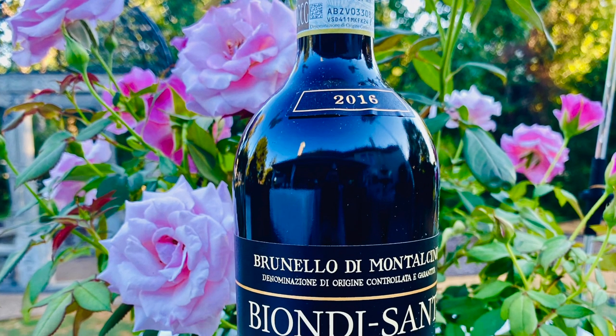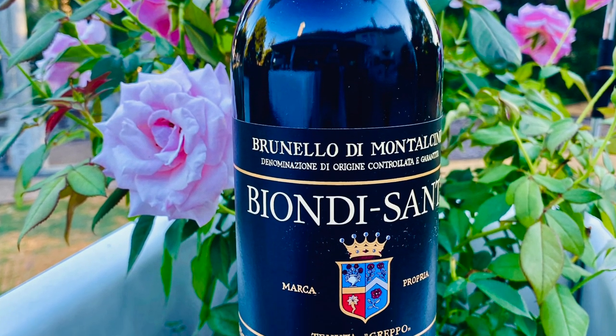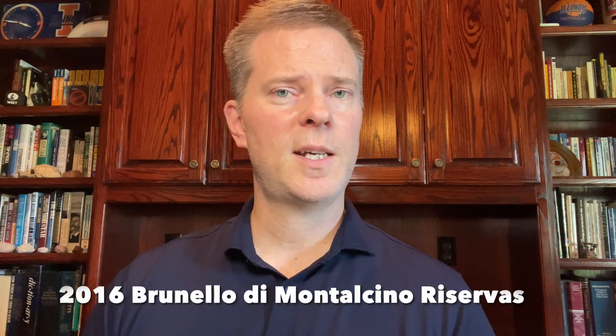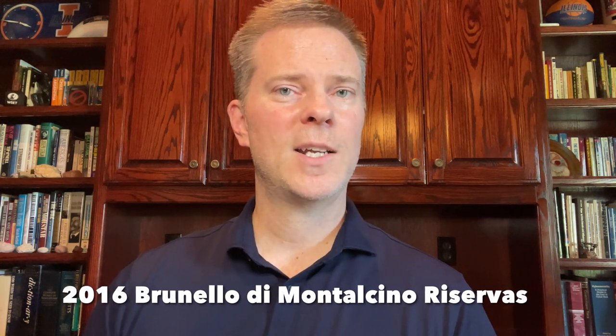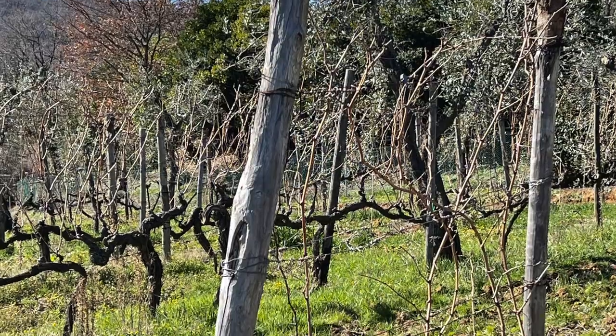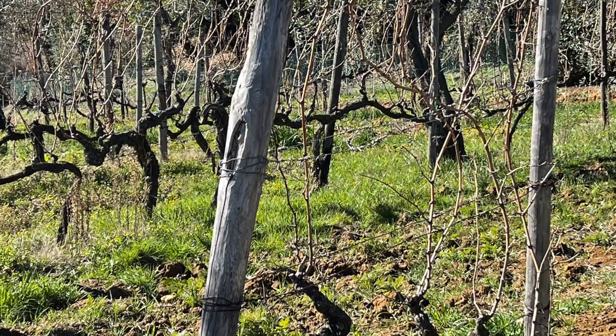As many viewers of this channel know, I've been recommending the 2016 Brunello di Montalcino wines for a long time. Many of those wines are largely sold out of the retail channels. However, the 2016 Brunello di Montalcino Reservas are still in the market and were just recently released, so my next collectible wine category is the 2016 Brunello di Montalcino Reservas. The Reservas are more expensive than the standard Brunello di Montalcino both because they have an additional year of aging before they're released and because they typically come from the producers' best vineyards. As such, the Brunello di Montalcino Reservas tend to be the highest expression of Brunello from each producer, and definitely the most age-worthy and collectible examples.